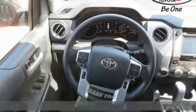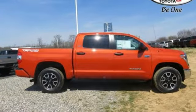When you demand raw, stump pulling, boat towing, camper hauling, cargo tugging power, Tundra's fuel efficient i-Force V8 engine is all you need.